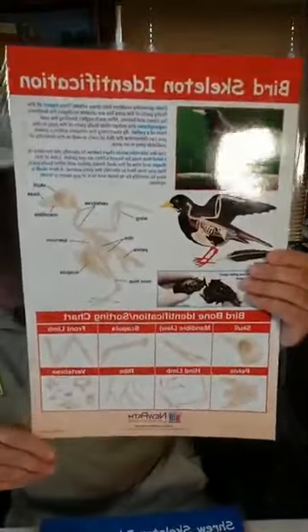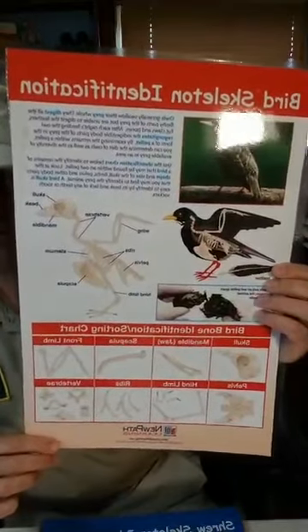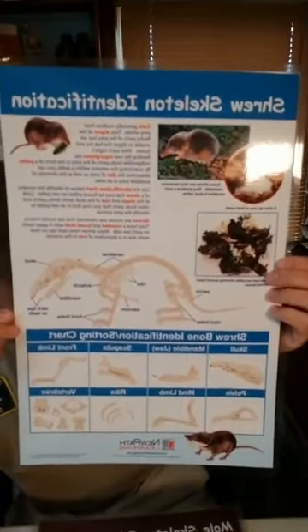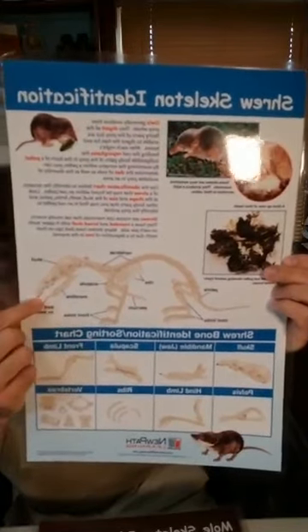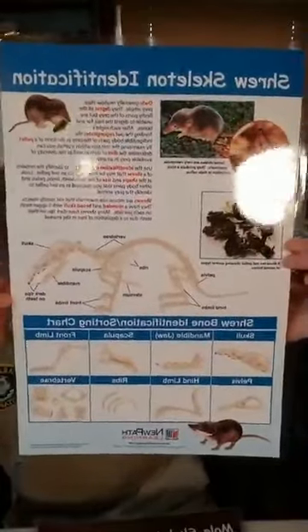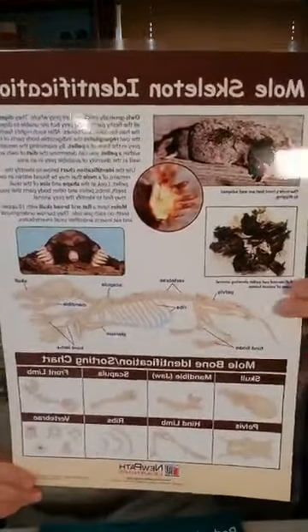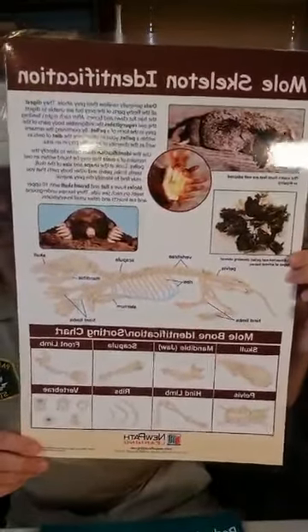What do owls eat? Mostly rodents, but they will eat other things too. Occasionally you can find parts of birds — owls do eat birds, and you will find bird bones and sometimes chunks of undigested feathers. You can also occasionally find parts of shrews. Shrews are not rodents — their teeth are not pointed, they're flat on the bottom and bright orange. We also have moles, which are also eaten by owls.